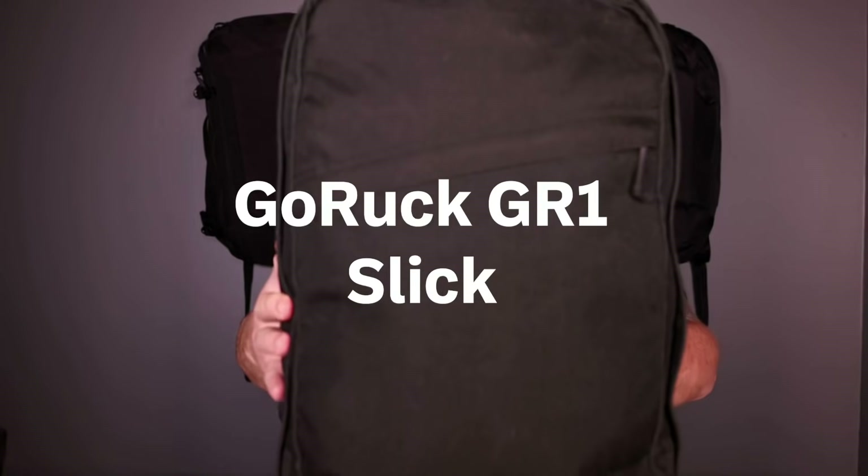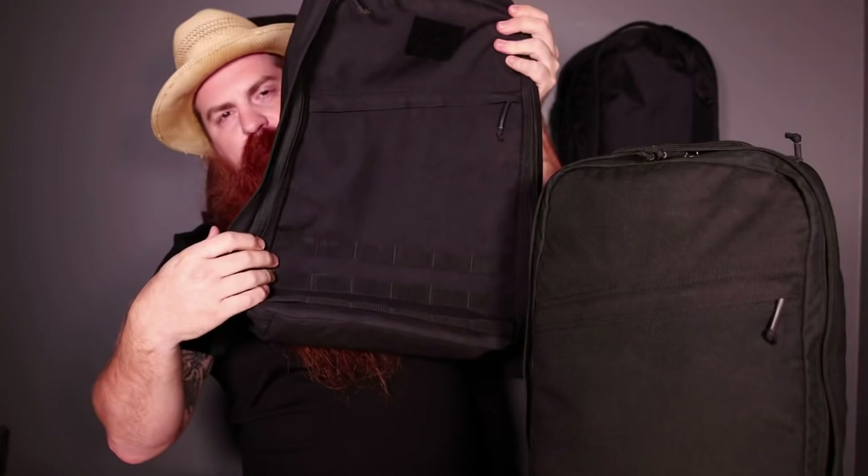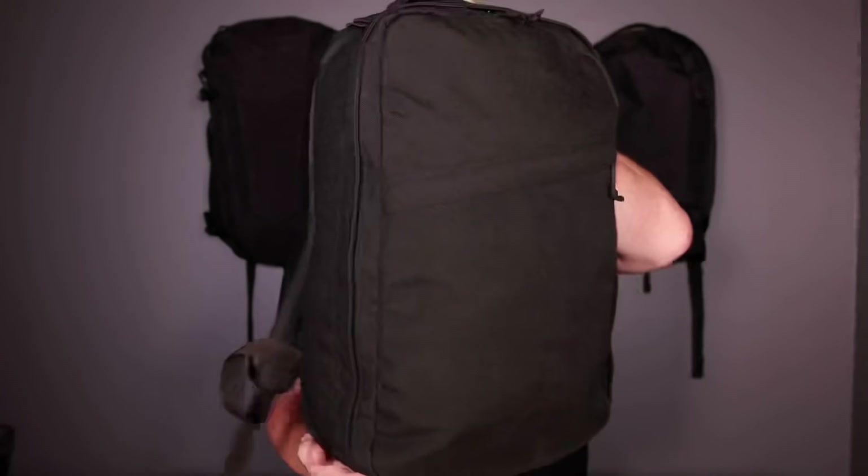Next up we have the GR1 21-liter collaboration with Huckberry, also known as the Slick. What makes this different from the standard GR1 — this is the 26-liter here — is the standard one has a Velcro field up top and Molle Pals webbing at the bottom, whereas this one simply does not. It also doesn't have Molle webbing on the side. Some people might not like that because they use Molle Pals webbing to hang carabiners, pouches, even boots or shoes. But with this one — hence the name Slick — it's just clean, simple, and great for an everyday bag. It's still super bomb-proof, built with all the integrity that GORUCK puts into all their packs.